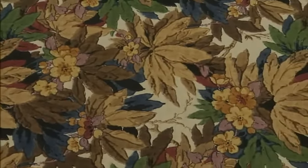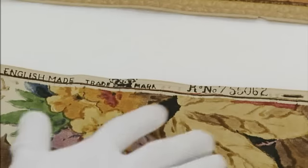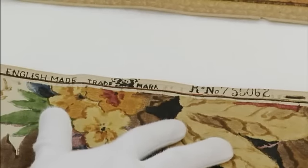This particular example is very interesting because it's got what's called a salvage on the edge. It's a very valuable record of where the wallpaper was made, who made it. You've got your trademark and also your registration mark.